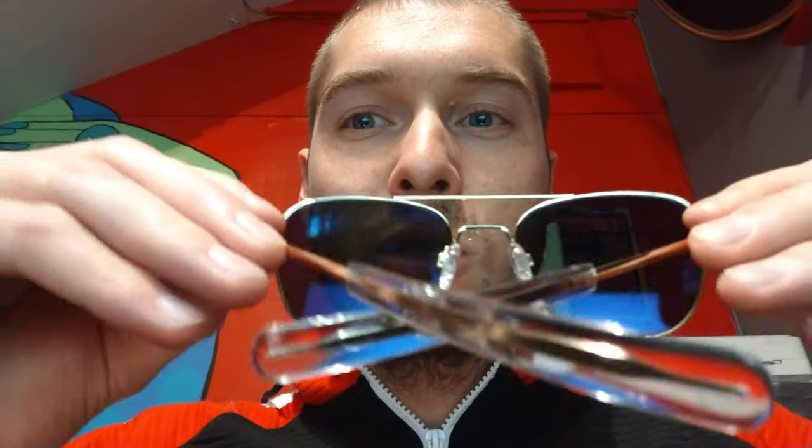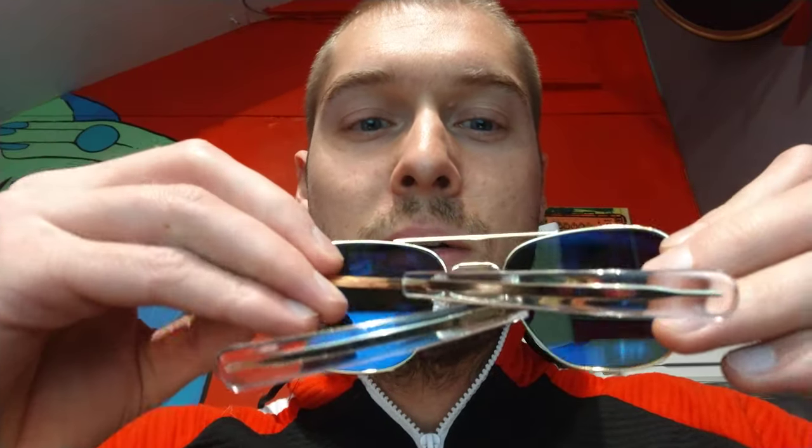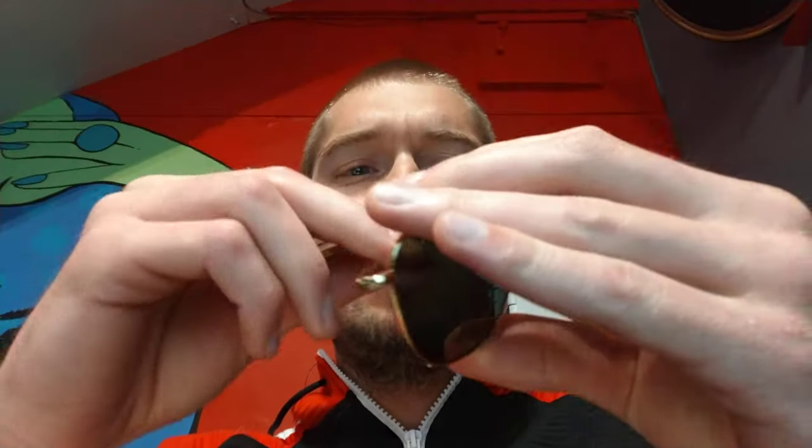The other cool thing about these frames is they're all made in the USA in Randolph, Massachusetts, which is pretty rare for manufactured products these days. So if you like to support American-made goods, this is a great company to do that with, and they've got a great lifetime warranty policy for manufacturer defects.